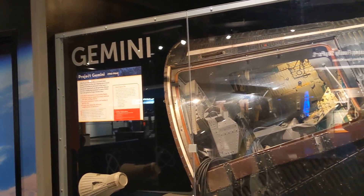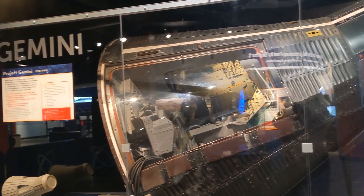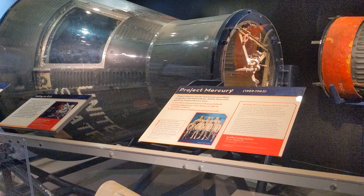The Gemini is on loan from the Smithsonian, so I actually saw this more than a decade ago when I was on a high school field trip.